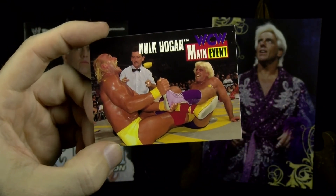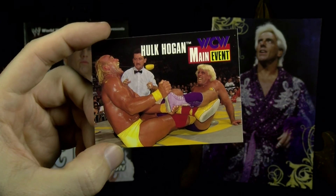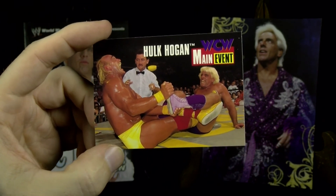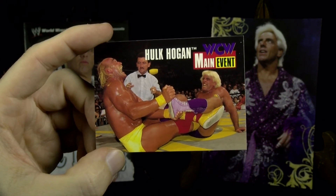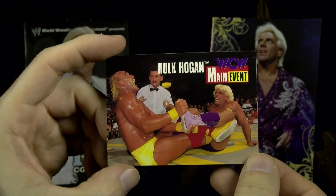1995 cards from the Main Event set with WCW. This is Ric on a cameo appearance on Hulk Hogan's card, slapping on the figure four.